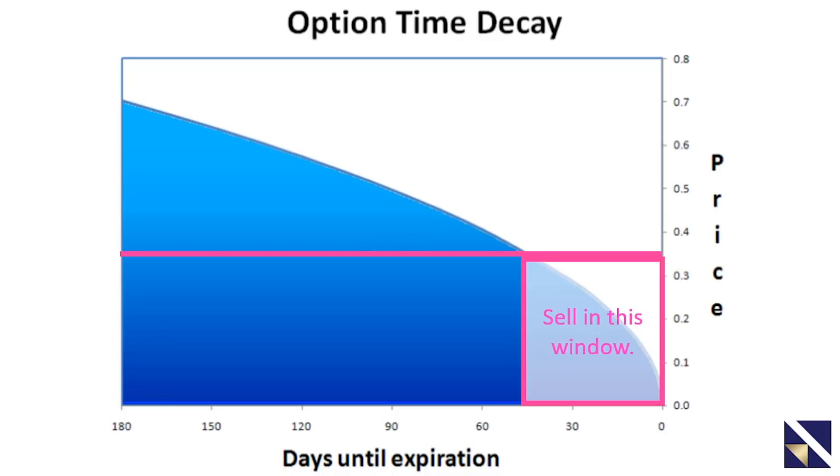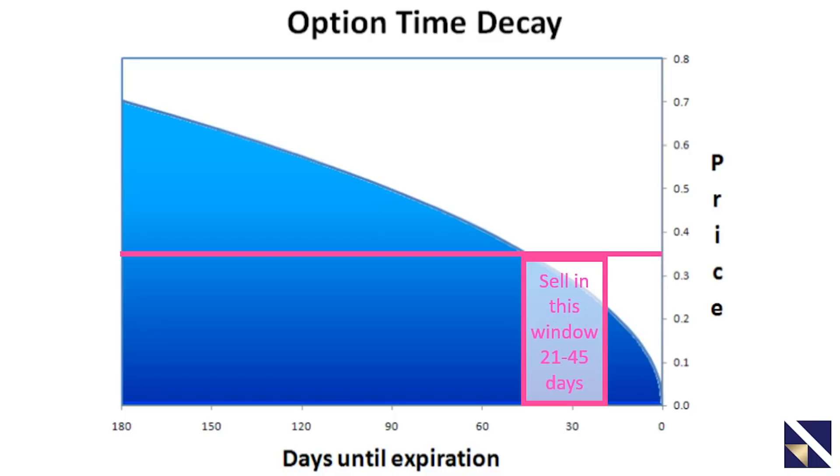We talked about how you will select an expiration in this window. Let's narrow it down even more and take even more options out of options. Your expiration date will be in a 21 to 45 day window. That will give you only one of maybe three expiration dates to choose from. So another way to take the options out of options is to narrow the expiration date you choose to a date that's in the 21 to 45 day window.